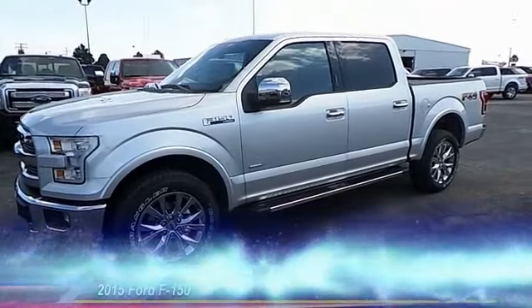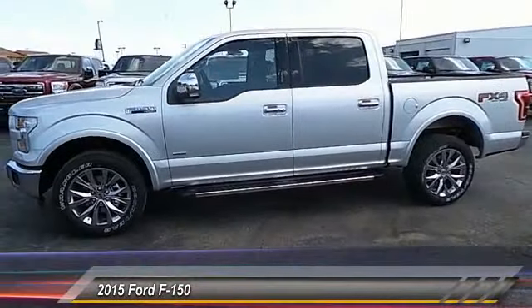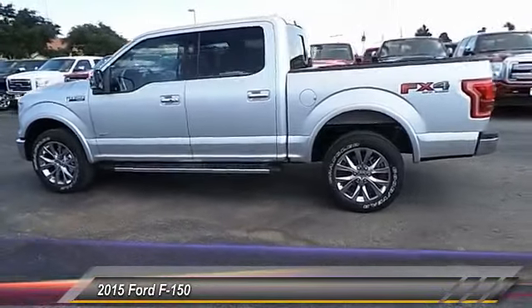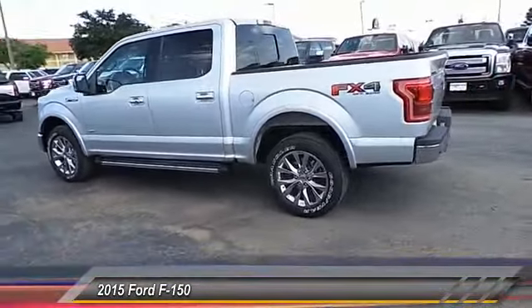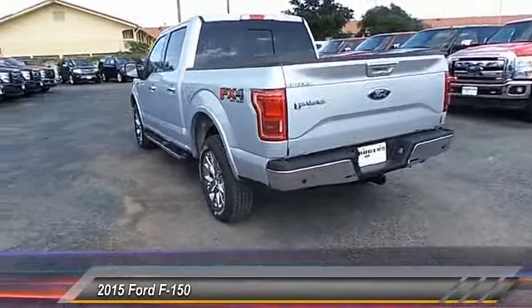The 2015 Ford F-150. A Ford F-150 knows how to handle any situation. It's built to follow orders. No whining. And is priced below $60,000. This vehicle has less than 100 miles.